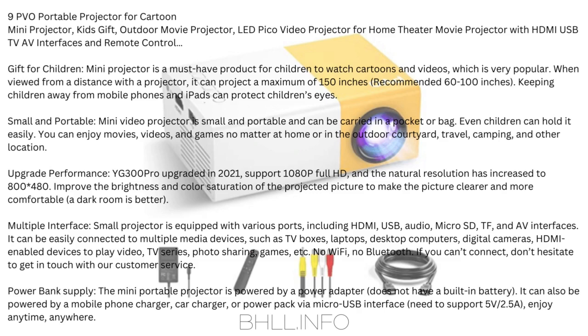Upgraded Performance: The YG300 Pro upgraded in 2021 supports 1080p Full HD, and the native resolution has increased to 800x480. Improved brightness and color saturation make the picture clearer and more comfortable — a dark room is better.